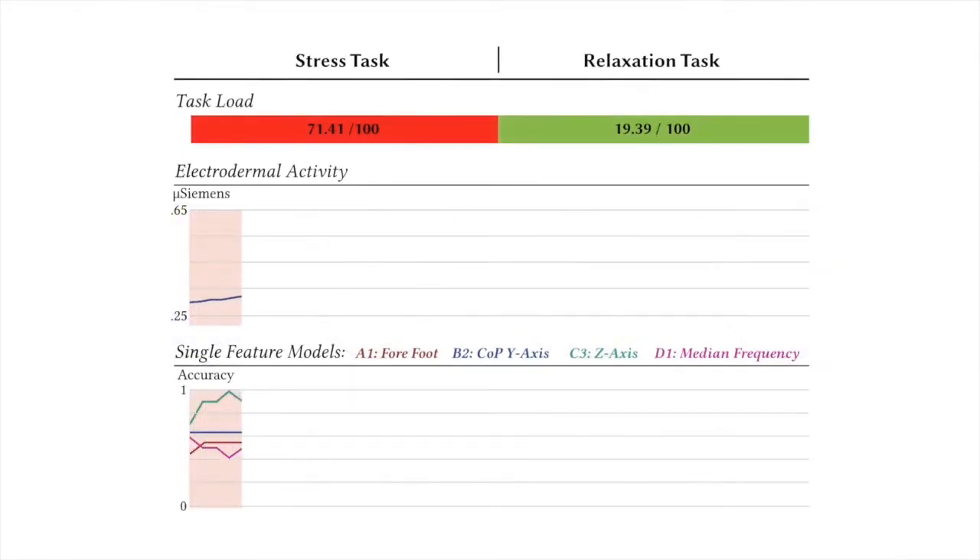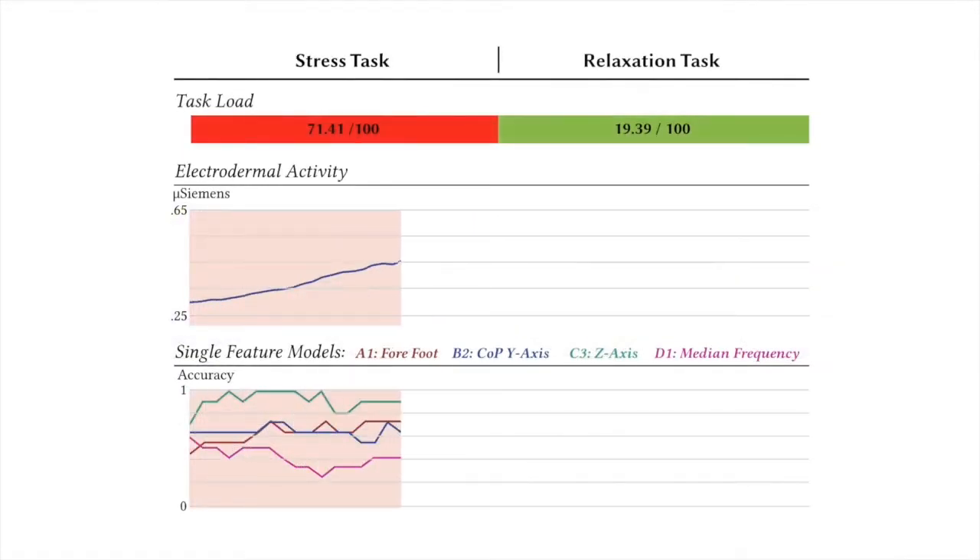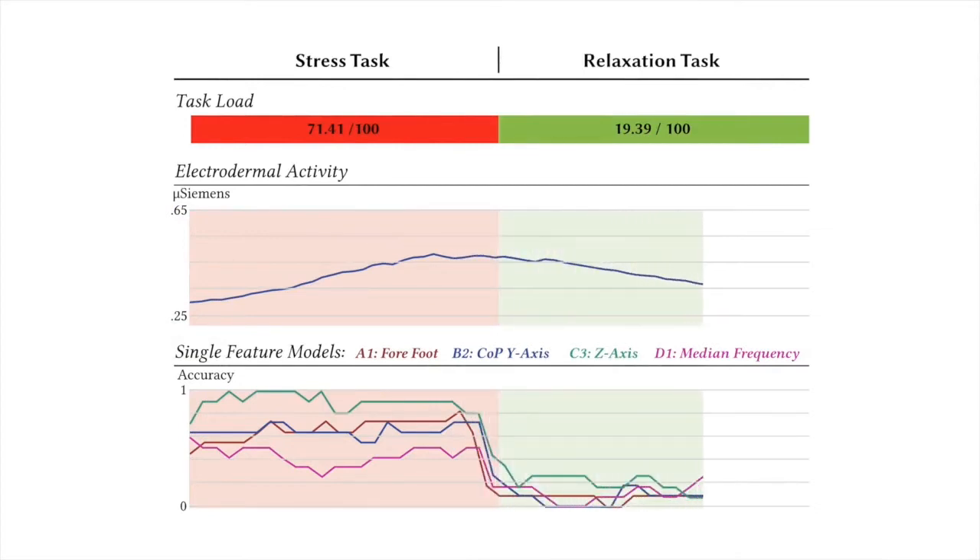Over time the average electrodermal activity raised when the user was set under acute stress. In a relaxation task the electrodermal activity dropped again.